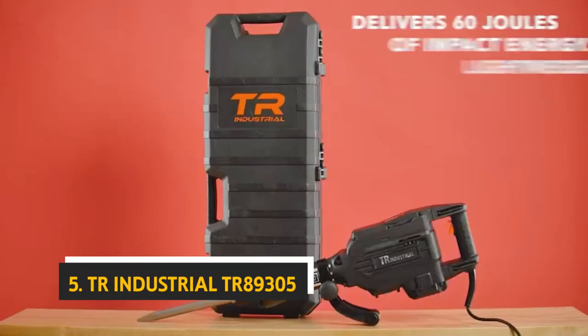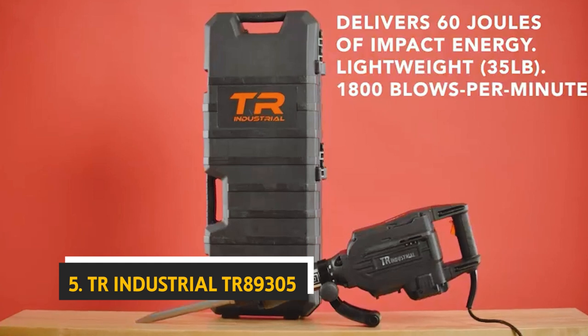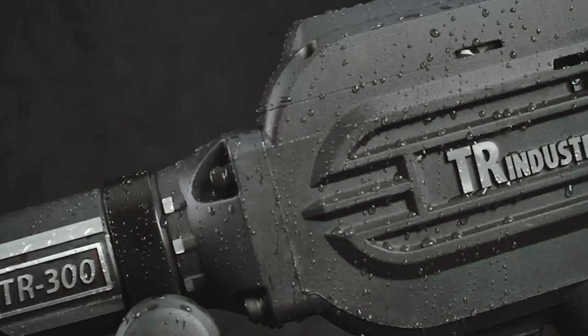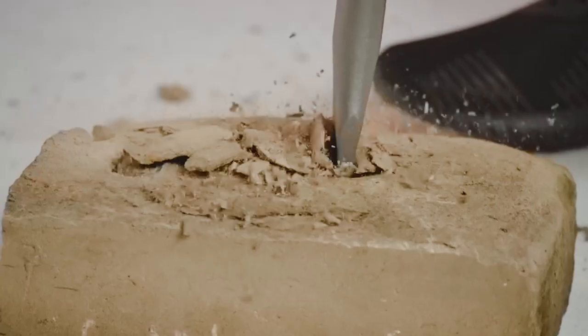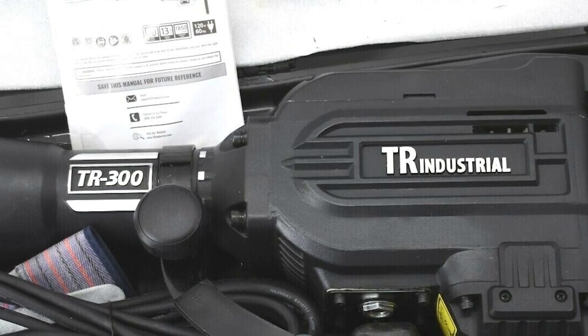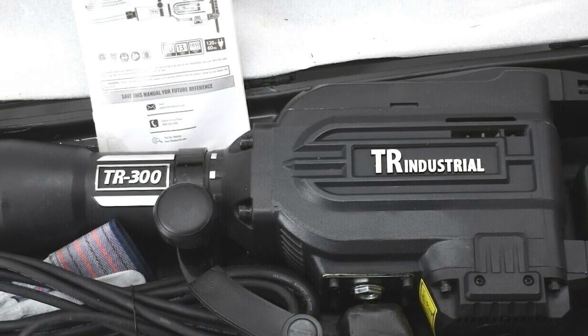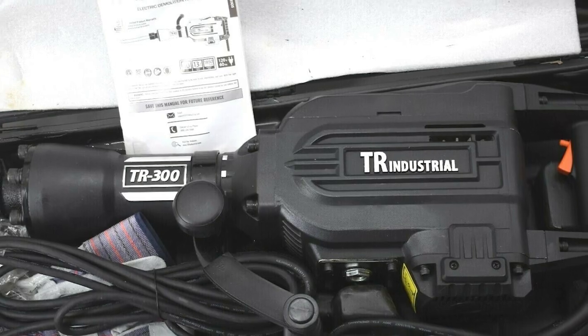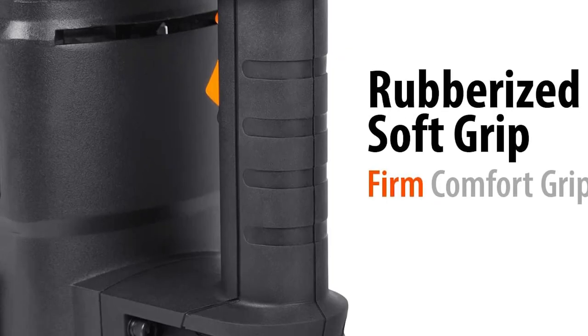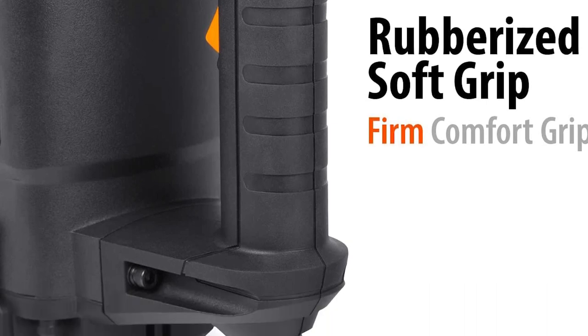Starting our list at number five, we have the TR Industrial TR89305. The TR89305 electric jackhammer delivers on the promise of its name with 60 joules of impact energy and 1800 BPM. It is one of the most potent electric jackhammers we've tested, beating out the DeWalt DCK225 and Bosch HE IS 18 EVL, and scoring an impressive 2.2 on the 1-to-10 impact strength scale.